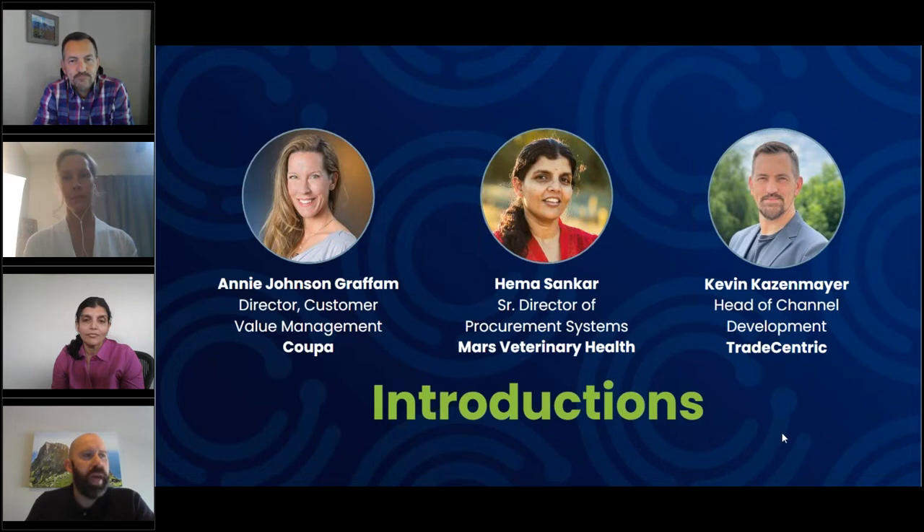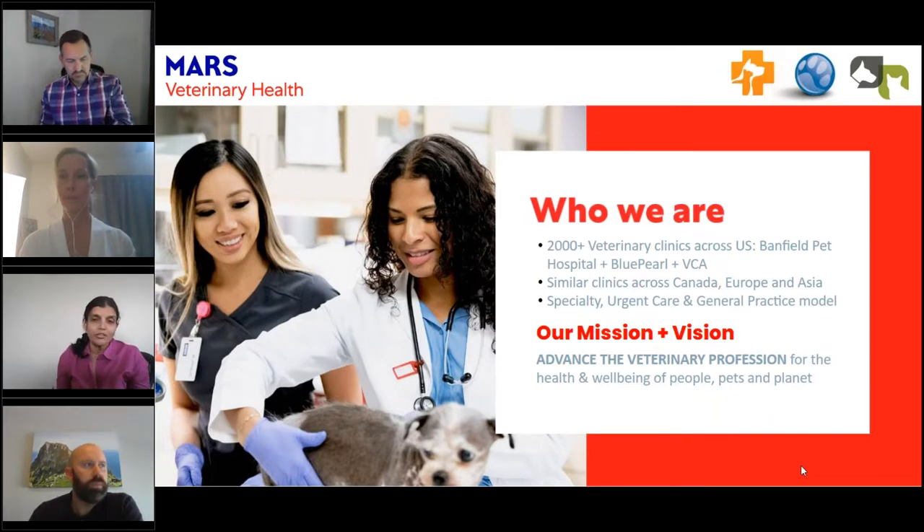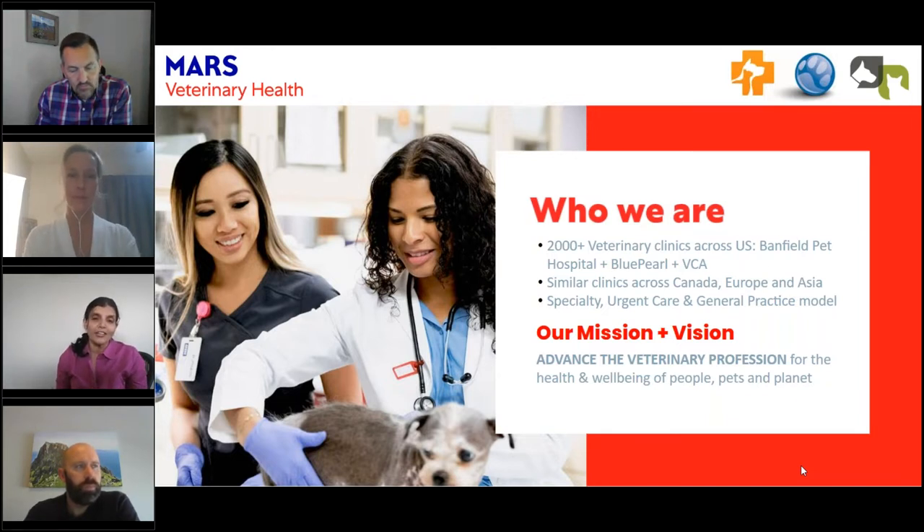Now we'll hear from Hema about Mars Veterinary Health. Thanks for joining and for this opportunity to share our experience. I'm Hema Sankar, part of the Mars Veterinary Health Group. For those who don't know who Mars Veterinary Health is, we're part of Mars, the candy company. We have 2,000-plus veterinary hospitals across the U.S., and 800-plus hospitals across the world outside of North America.